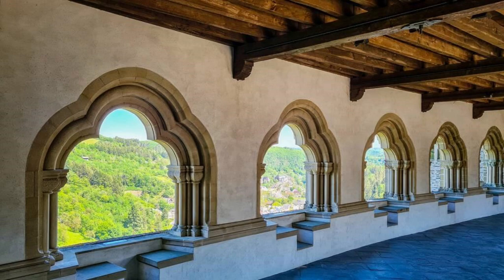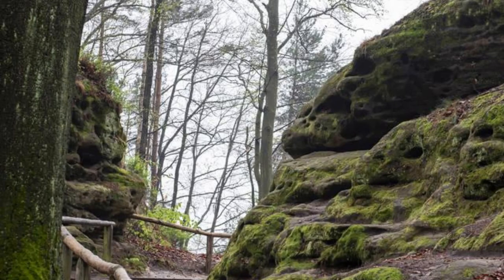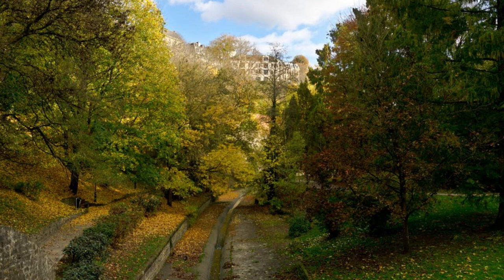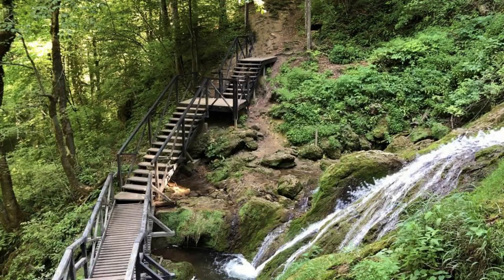Embark on an adventure through the enchanting landscapes of the Mullerthal region, also known as Luxembourg's Little Switzerland. Lace up your hiking boots and explore the Mullerthal Trail, a network of scenic pathways that wind through dense forests, dramatic rock formations, and sparkling waterfalls. Discover hidden gems such as the Schiessentümpel Waterfall, the Devil's Gorge, and the Hallerbach Mill, a historic watermill nestled along the banks of the Blees River. Whether you're an experienced hiker or a casual stroller, the Mullerthal Trail offers something for everyone to enjoy.